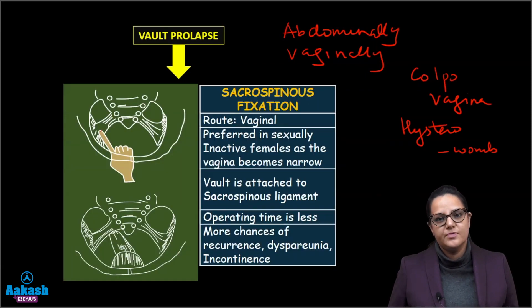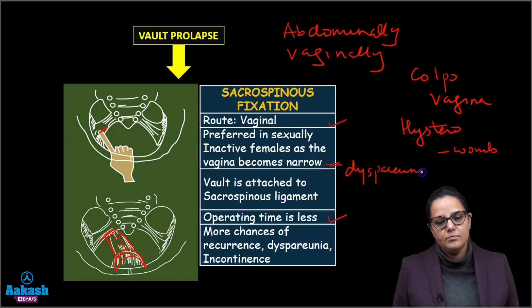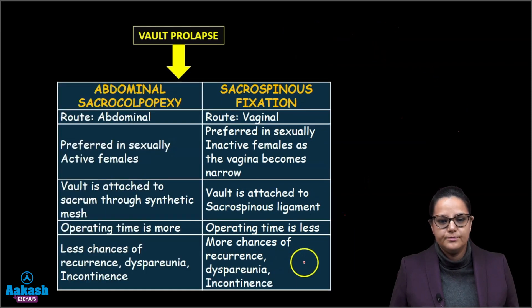Another option for vault prolapse is sacrospinous fixation, done vaginally. We fix the vault to the sacrospinous ligament at the ischial spine. Since it is done vaginally, the operation time is less and recovery is faster. However, it is preferred in sexually inactive females because the vaginal approach will narrow the vagina causing dyspareunia, and there are more chances of recurrence, dyspareunia, and incontinence.